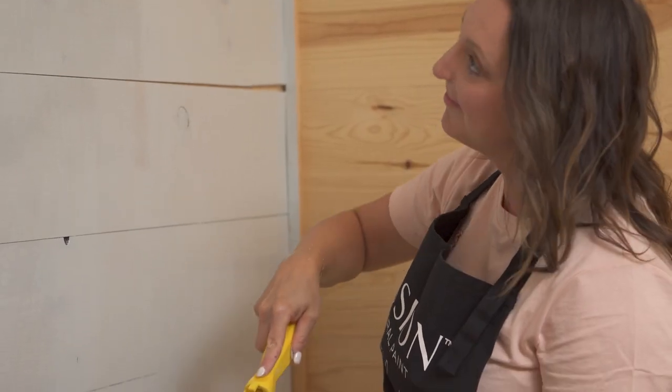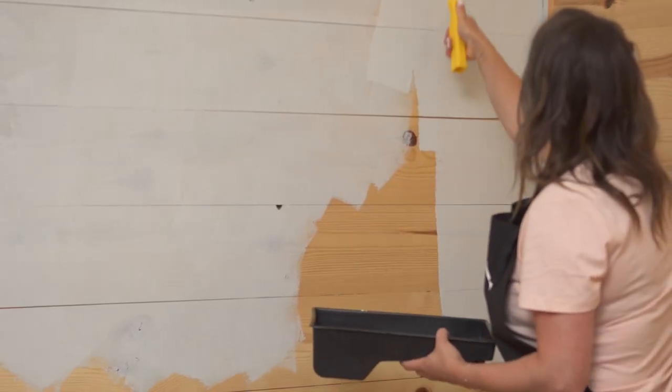If I was concerned about the pine knots coming through, I could spot prime those with a shellac base sealer to prevent future bleed through. However, since this is a cottage, I don't mind eventually seeing the knots coming through — it's one less step to do and one less product to purchase. If you want to block those knots from coming through, you're going to want to use a shellac base primer. For the full tutorial on how to do this, click on the link here.